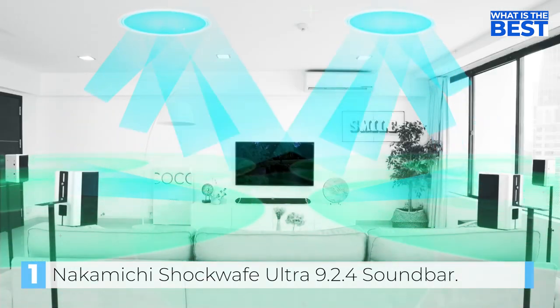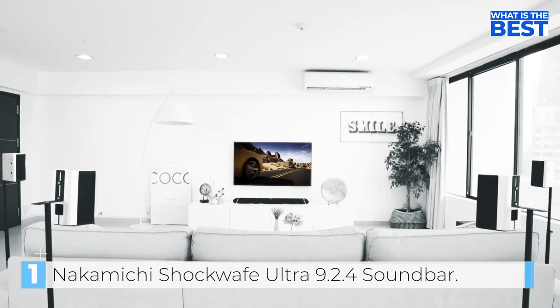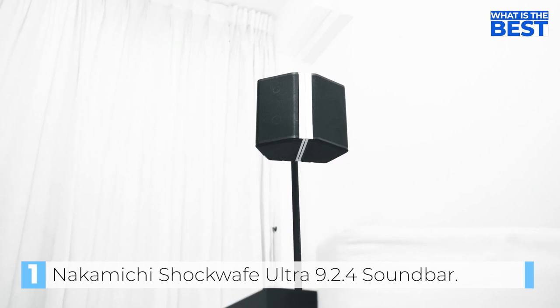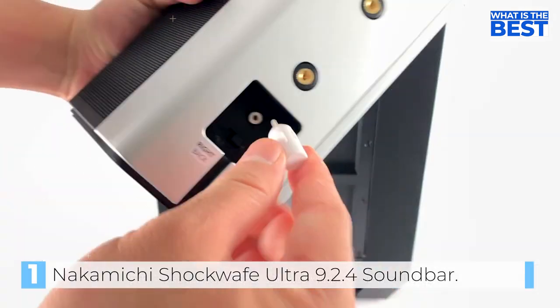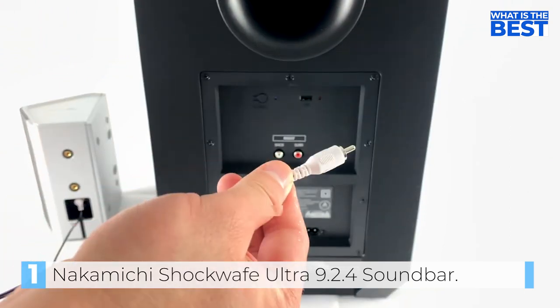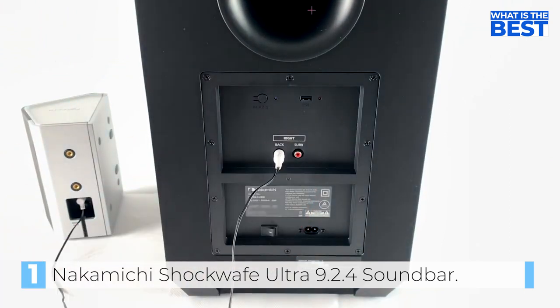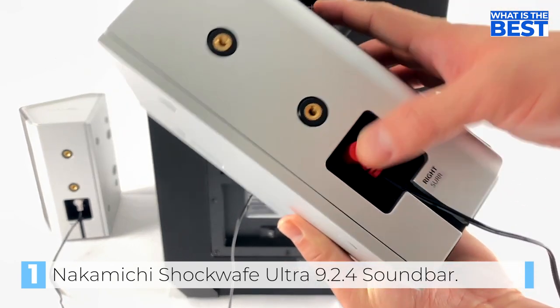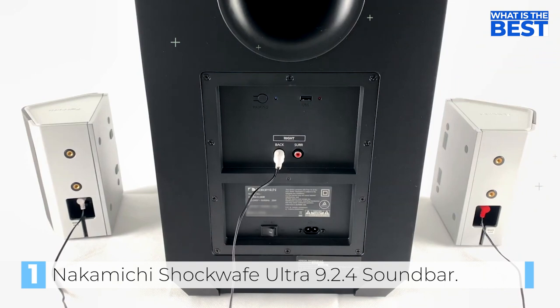The Nakamichi Shockwave Ultra 9.2.4 offers a unique audio experience, with the inclusion of not one, but two subwoofers. This doubles the bass output, providing a more immersive and well-rounded sound experience. The addition of two subwoofers also helps to distribute the bass evenly throughout the room, ensuring that everyone can enjoy the rich and deep tones.